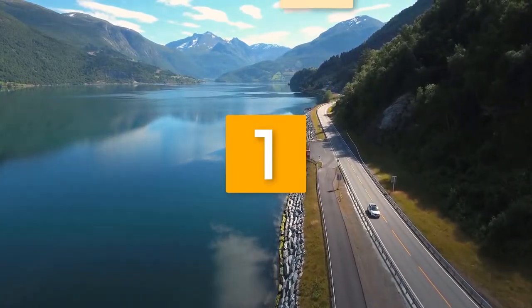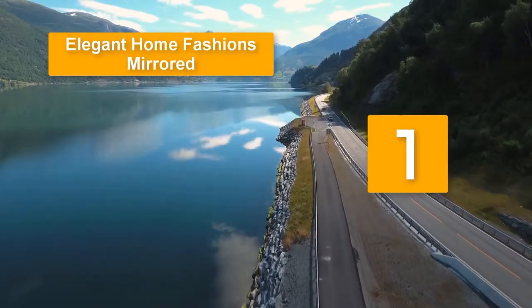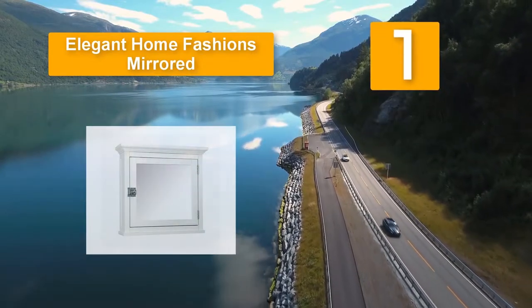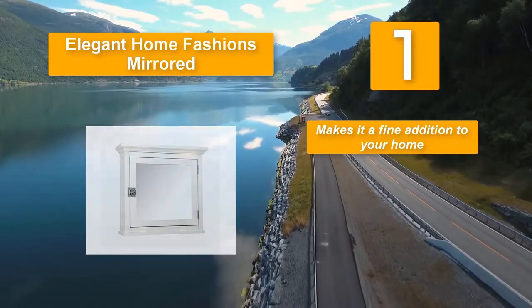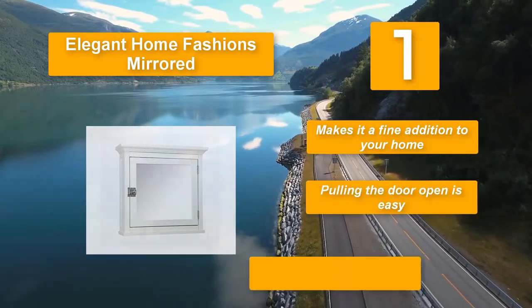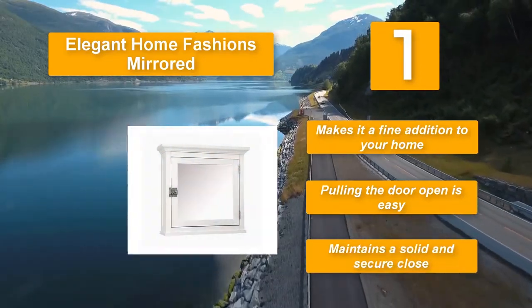Number one: Elegant Home Fashions mirrored medicine cabinet. It features a durable wood construction and a dainty white finish. Pulling the door open is easy, as there is a knob that you need to twist open. The crown molding adds to the functionality and elegant appearance, making it a fine addition to your home, and it maintains a solid and secure close.